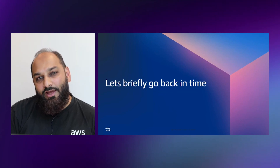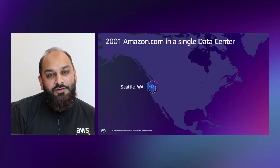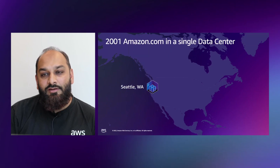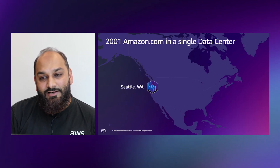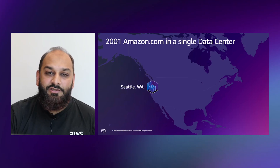Before we look at the UAE region and dive deep into it, let's briefly go back in time. About five years before AWS launched, which was almost 17 years ago, Amazon made a decision to expand the highly scalable web application Amazon.com — the Amazon.com infrastructure — beyond the single data center in Seattle.